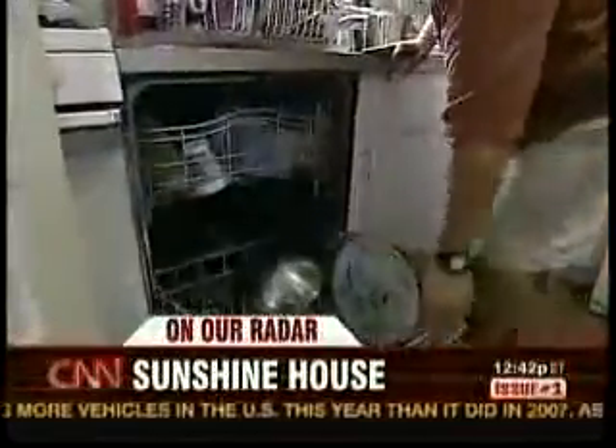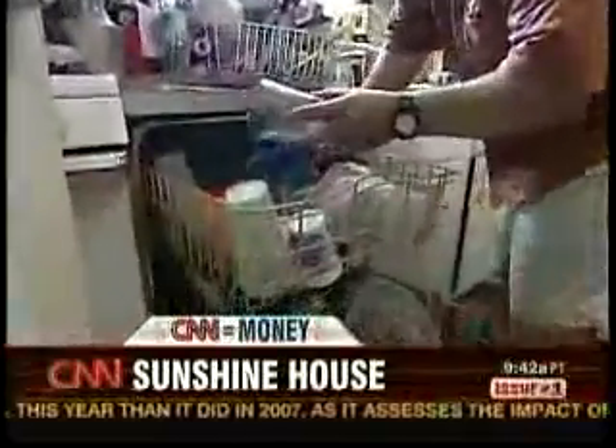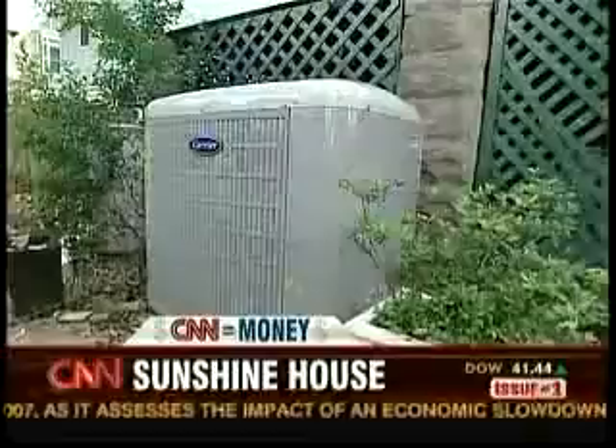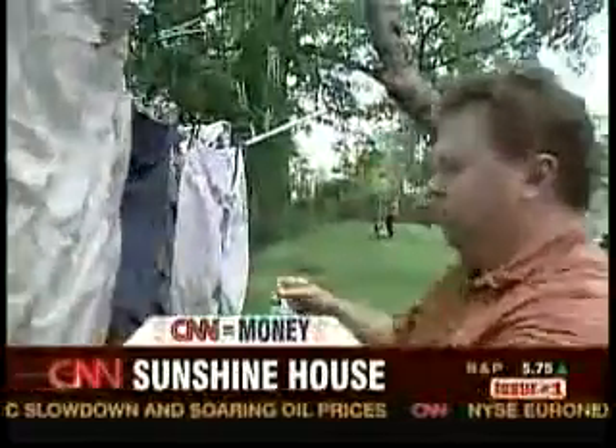The Redmonds have also whittled their bill by curtailing their use of electricity. Power-gobbling appliances have been replaced with new ENERGY STAR models. This year's investment? A more efficient air conditioning unit. The clothes dryer, which gobbled electricity year-round, has been abandoned completely.